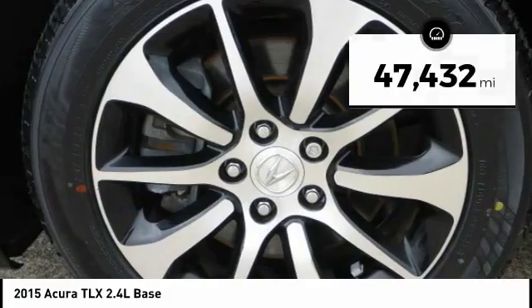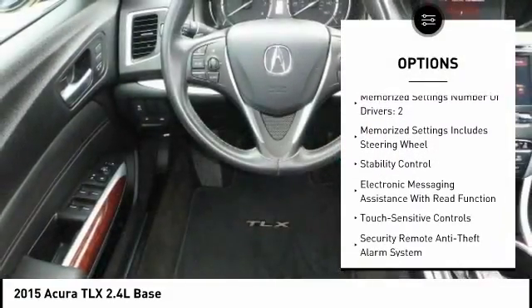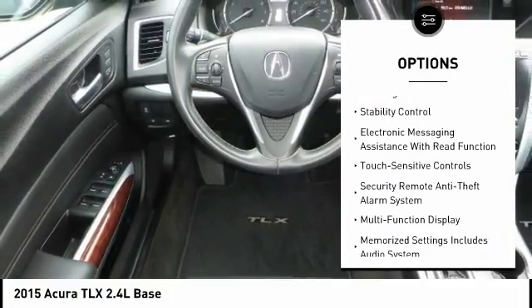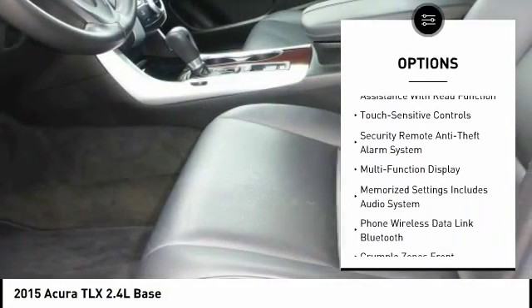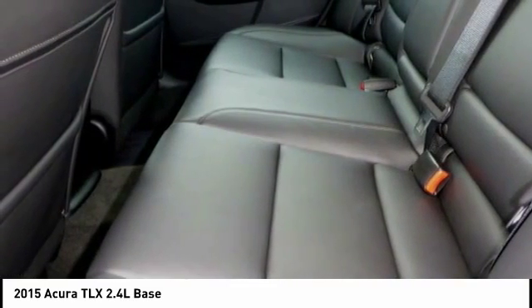Here are some of this vehicle's great options: stability control, traction control, power steering, cruise control, trip computer, power brakes, child safety locks, audio, internet radio, Pandora, airbags — driver, knee — and electronic brake force distribution.